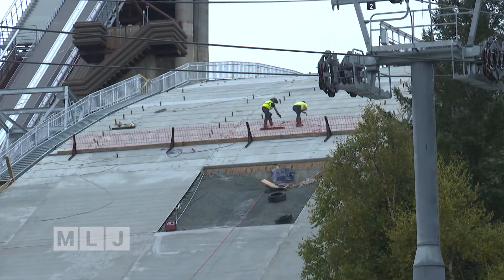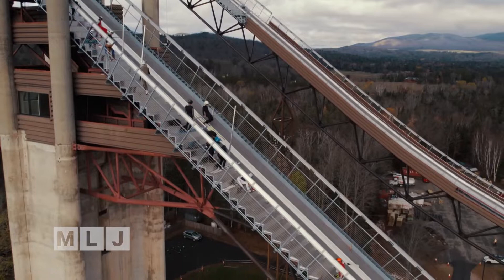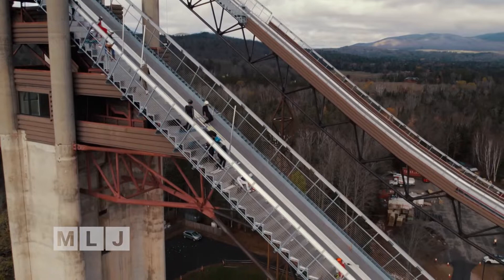Workmen on the jump site and Mount Van Hovenburg Nordic facilities labor to complete the world-class venue. Trial jumps for the upcoming World University Games are scheduled for just a few months off.